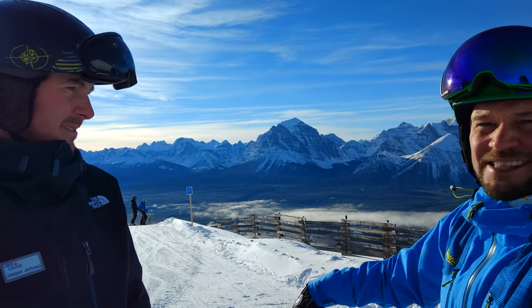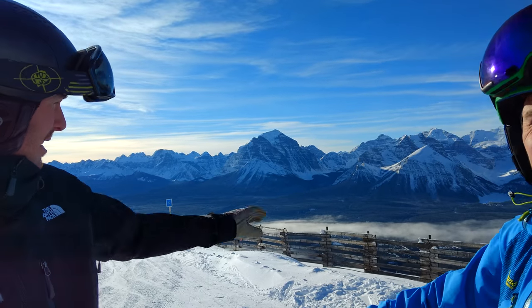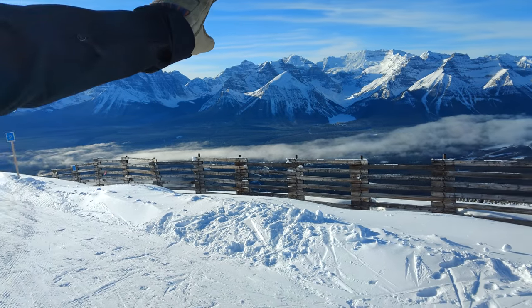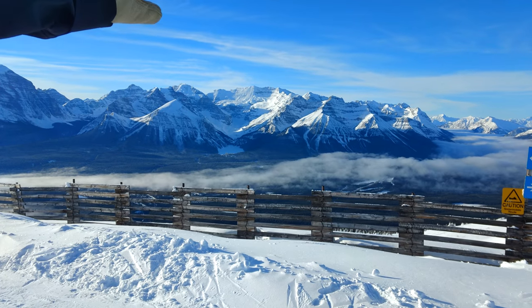Behind us you can see a lot of mountains. Could you explain what we see exactly? Absolutely. So across the valley we see the Chateau of Lake Louise and beautiful Lake Louise tucked in the shade just here. And behind it we have the spectacular Mount Victoria with the Victoria Glacier at the very top.